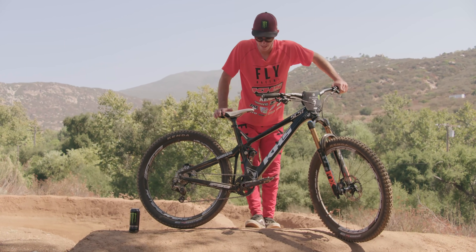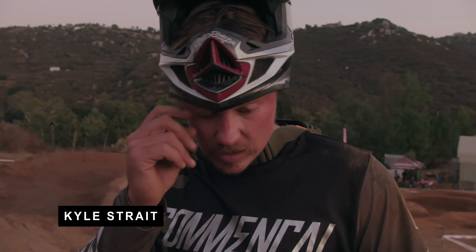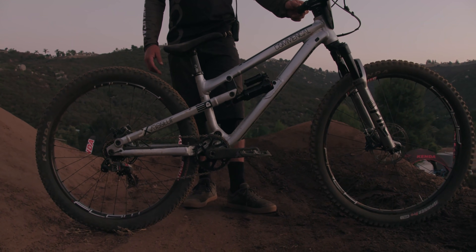And I'm gonna do a little bike check on my custom prototype. My name's Luca Cometti, and this is my bicycle — the Commensal Absolute SX. We designed this one together a couple years ago, and then they stopped making it, and I've just kinda held onto it for certain types of riding.